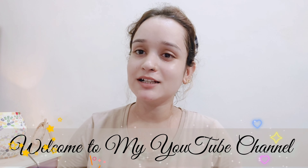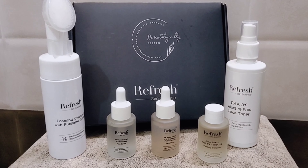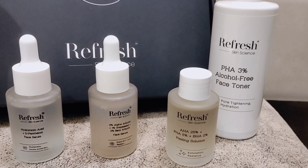Hey guys, welcome back to my YouTube channel. I am Safiya. How are you? Hope all are doing very well. Today I am going to share with you the Refresh Skin Science Skin Brightening Kit.